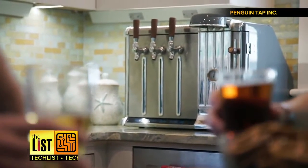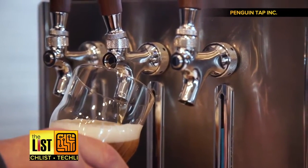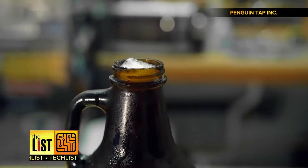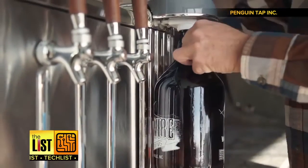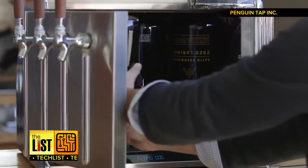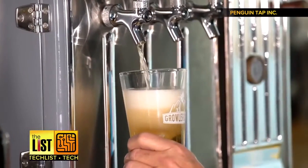At number two, Growler Chill — a countertop tap with an ambitious goal of keeping three growlers cool and carbonated for three weeks. Much like a two-liter bottle of Coke, growlers lose their carbonation within hours after opening and then your beer goes flat, and nobody likes flat beer. You place the dispensing cap onto a growler, purge the excess air in the neck through a device on the side, and load it up, basically creating the cold and airtight conditions of a keg.